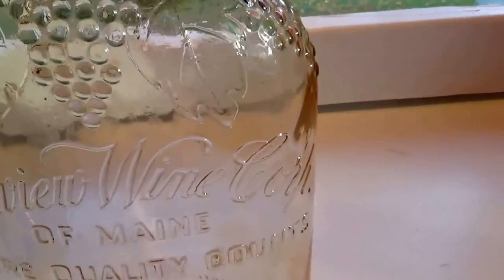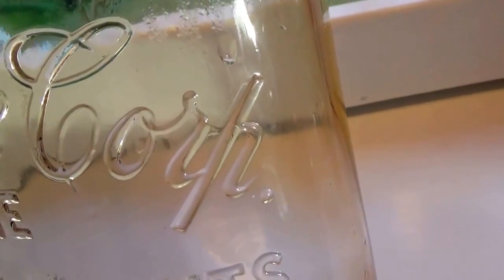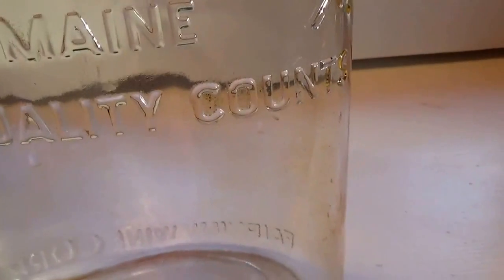But it went through a lot of cleaning up. This is from the Fairview Wine Company. At first I didn't think that looked like a P and stuff, but — Fairview Wine Corporation. Definitely didn't look like a P, but okay — of Maine, where quality counts. And you can see there's still a little bit of that axle grease in there.